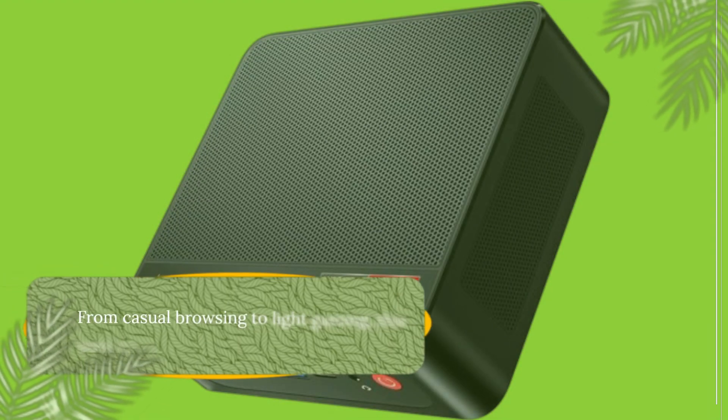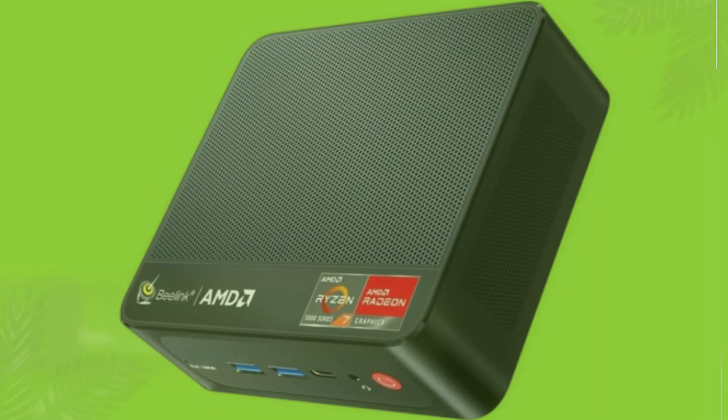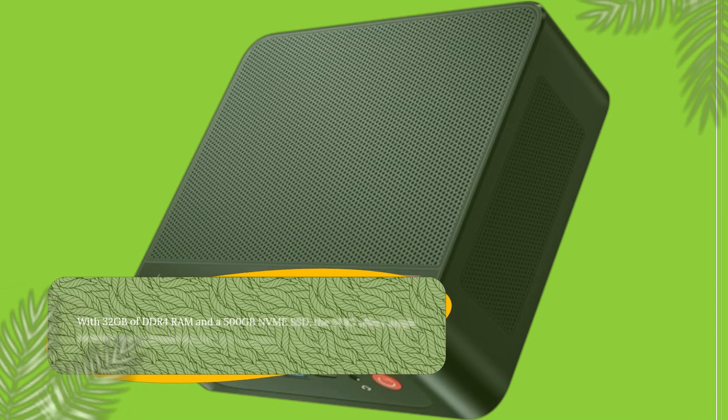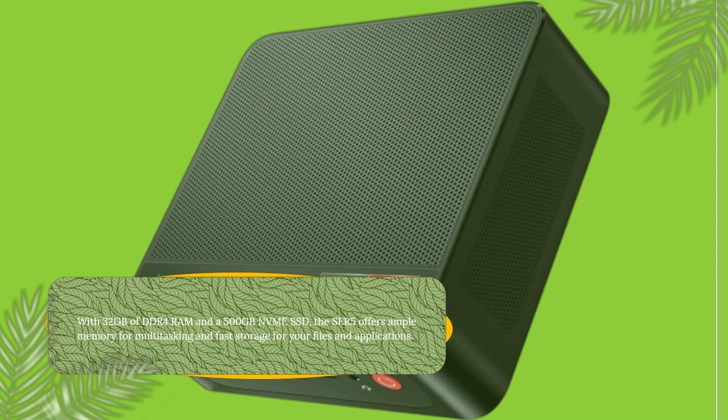From casual browsing to light gaming, this Mini PC has got you covered. With 32GB of DDR4 RAM and a 500GB NVMe SSD, the SER5 offers ample memory for multitasking and fast storage for your files and applications.